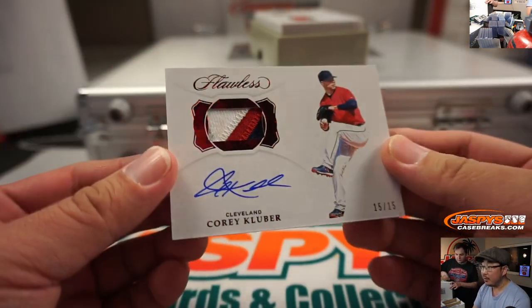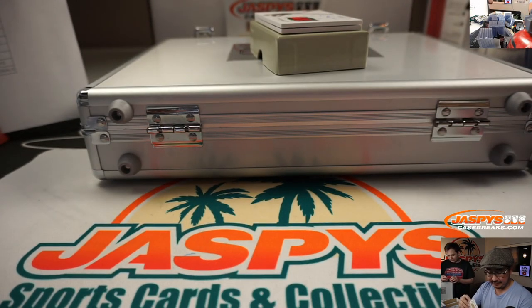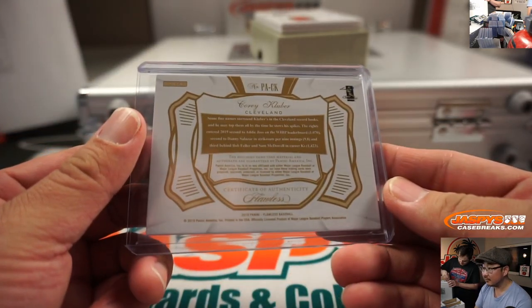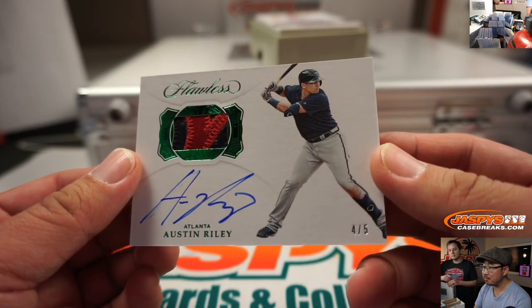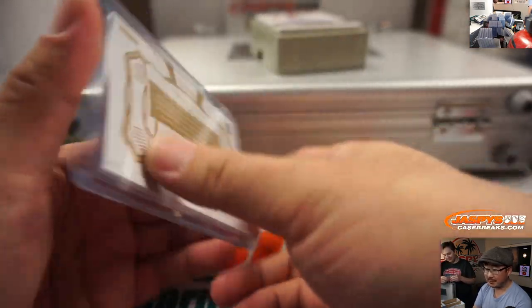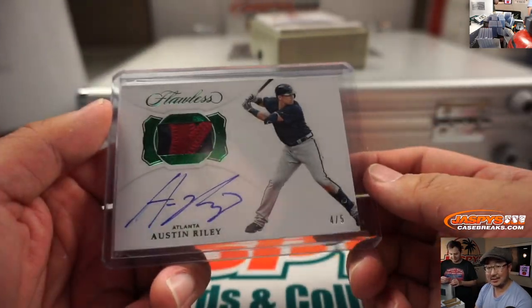There's Cleveland's Corey Kluber — three color patch, nice autograph, 15 out of 15. DeJork AF6 — the Tribe for you. Train whistle — Austin Riley, four out of five. Three-time All-Star, PG-13. Another one for you and the Braves, Augustus. All aboard the Big Hit Express! Woop woop.